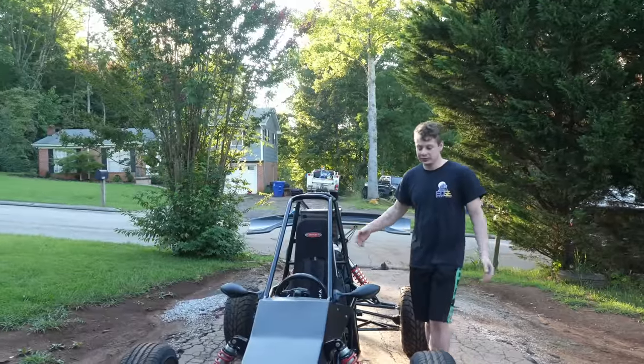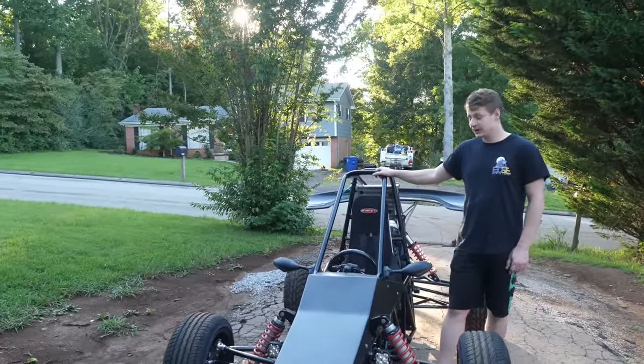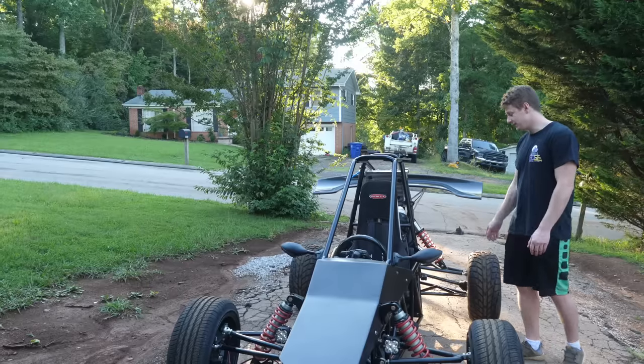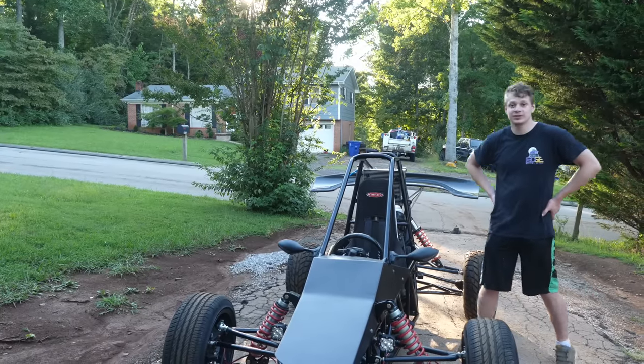Before I end this video, I'm going to go do some drifts and burnouts and show you guys this thing in its full finished glory. And of course, if you want to see this thing in action, I do have two — actually three — videos already that you can check out.